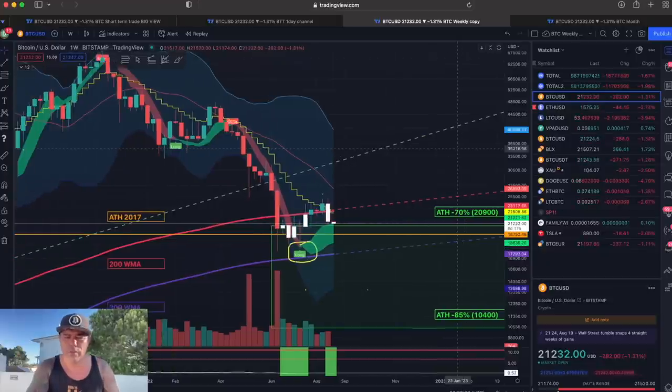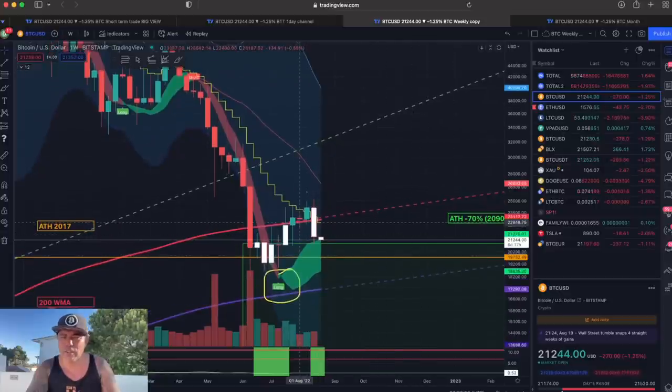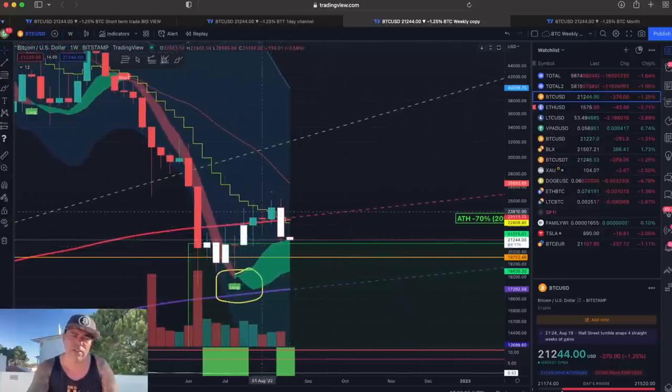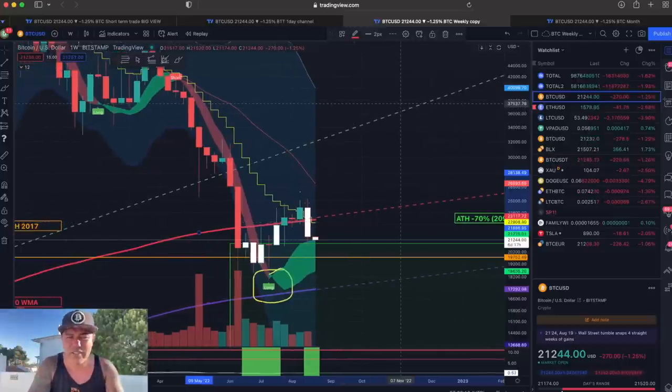On the weekly chart, we can see that last week's candle closed below the 200 weekly moving average. That is exactly what we didn't want — we wanted to close above the red line at 23,117, which is the 200 weekly MA. We closed below it again. Opening a new week today, closing in six hours, we still see the long flag but we need to start acting above that 200 weekly moving average.